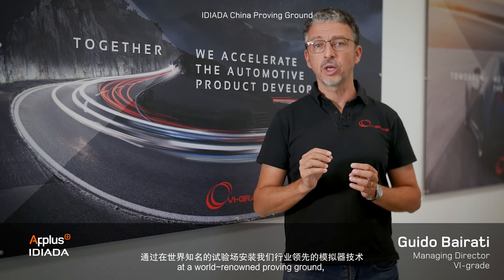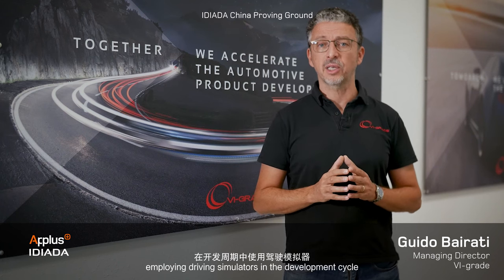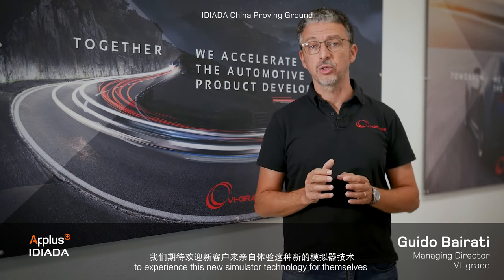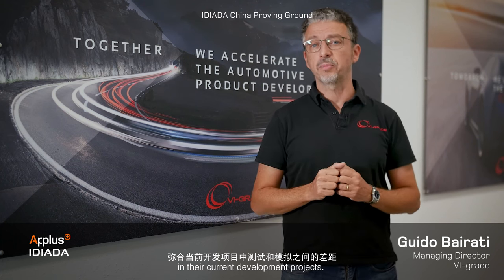By installing our industry-leading simulator technology at a world-renowned proving ground, EDIADA successfully shows that employing driving simulators in the development cycle allows improvement of product quality and reduction of overall development time. We look forward to welcoming new customers to experience this new simulator technology for themselves and see how it can help them bridge the gap between testing and simulation in their current development projects.